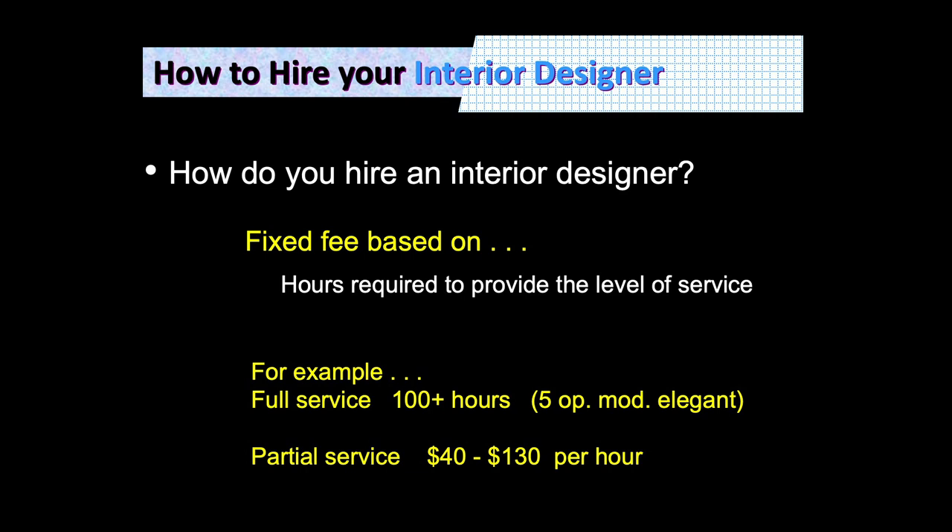How do you actually hire an interior designer or architect? You want a fixed fee based on how many hours it's going to take to provide the level of service you're requesting. Most of the time for what we're talking about, this is going to be about 100 hours — in terms of lighting, furniture and finishes, and actually getting those items to your office.